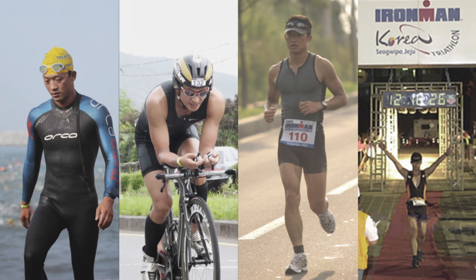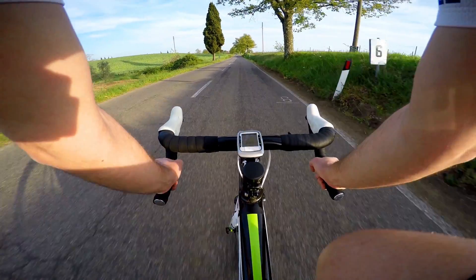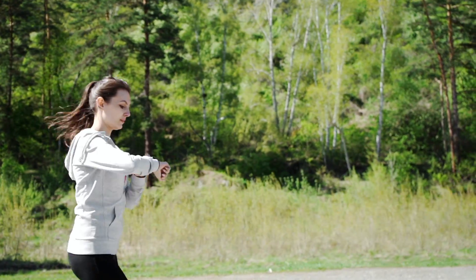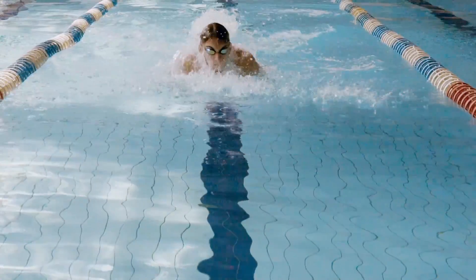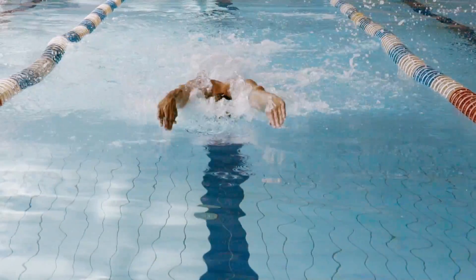I've been doing triathlon for 15 years now. As a triathlete, data is how we train and plan. There's so much data that we need to track. In cycling and running, we take it for granted. But in swimming, there's no product in the market that helps you monitor real-time data.